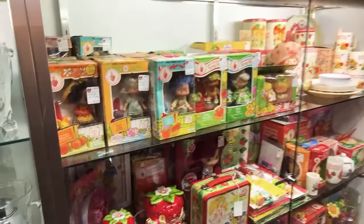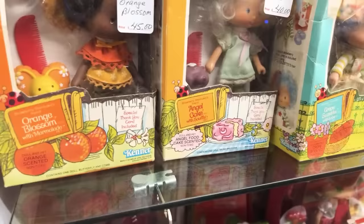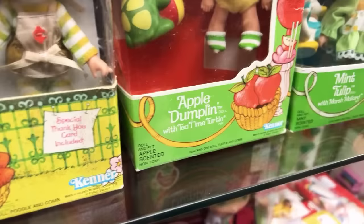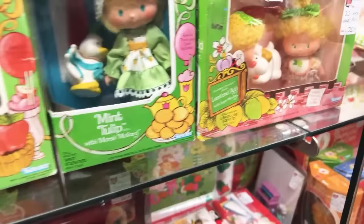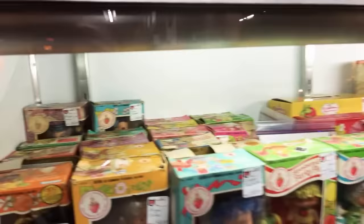And then it's Strawberry Shortcake time — Zeno grew up with this so we have to go through. Orange Blossom, Angel Cake with Soufflé, Crepe Suzette with Eclair, Apple Dumpling with Tea Time Turtle — it's so silly. Mint Tulip with Marshmallard, and Lemonada with Sugar Woofing. There's the purple pine man and Sour Grapes back there — those were the important characters because they were not so nice in Strawberry Shortcake. The few times I've been subjected to it, I was rooting for them all the way.